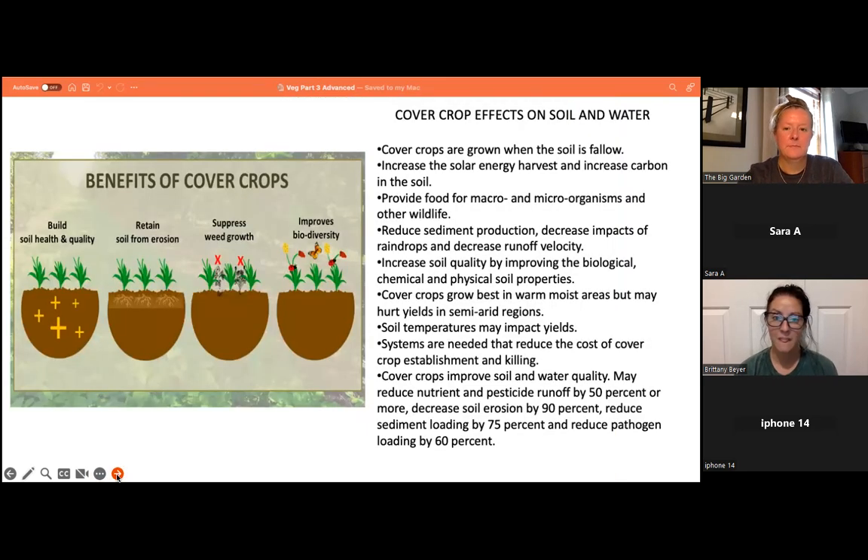How cover crops work: you sprinkle seed in the fall and it grows some in the fall and over winter, then may grow again in spring. When ready to plant, options include tilling it in so nutrients go back into the soil, or using a roller crimper to break the cover crop — it snaps or smushes it flat, like a mulch, called green manure. You leave it on the soil surface and plant within that cover.